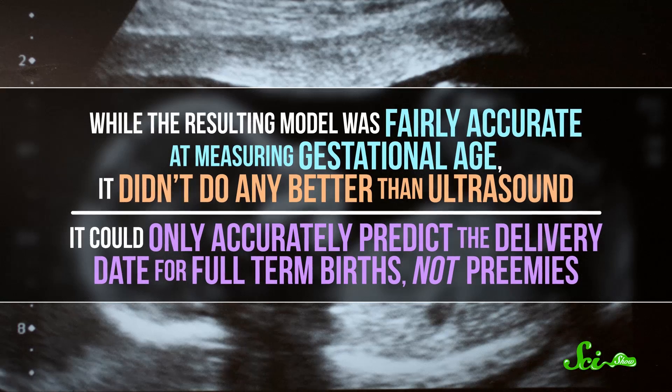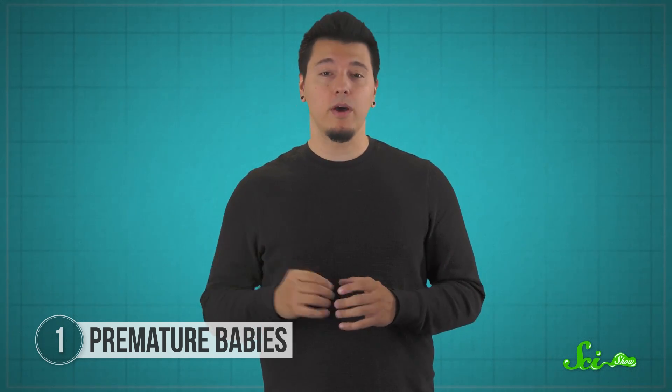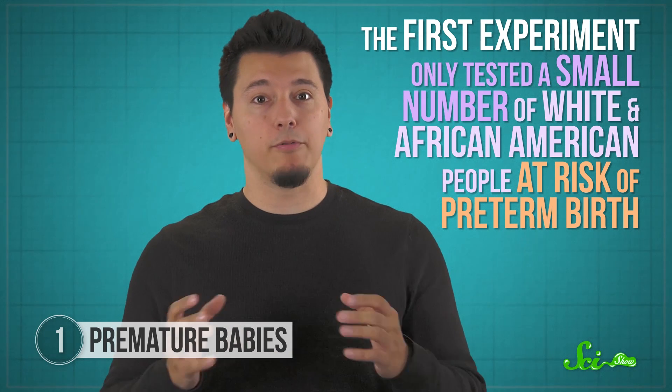The model could only accurately predict the delivery date for full-term births, not preemies. A few different things can trigger a preterm birth, and since we don't totally understand how they work yet, the research group thinks those unknown factors might be why their estimate isn't super accurate. This new blood test isn't quite ready for the clinic yet. The first experiment only tested a small number of white and African-American people at risk of preterm birth. In the future, larger and more diverse samples may be able to help develop a truly usable blood test.